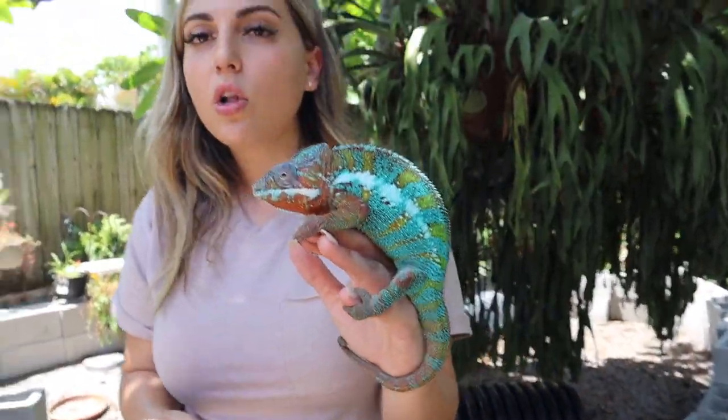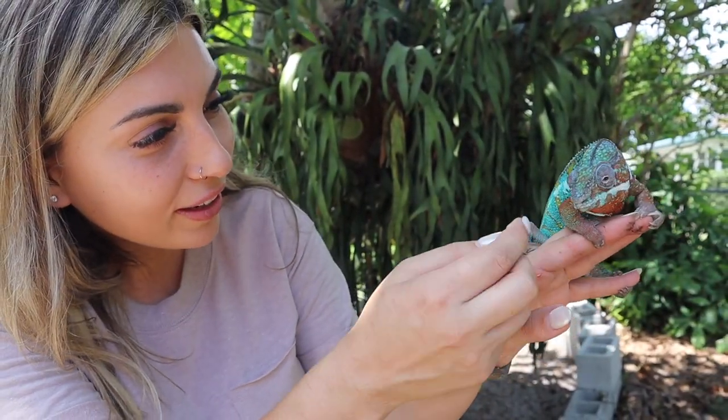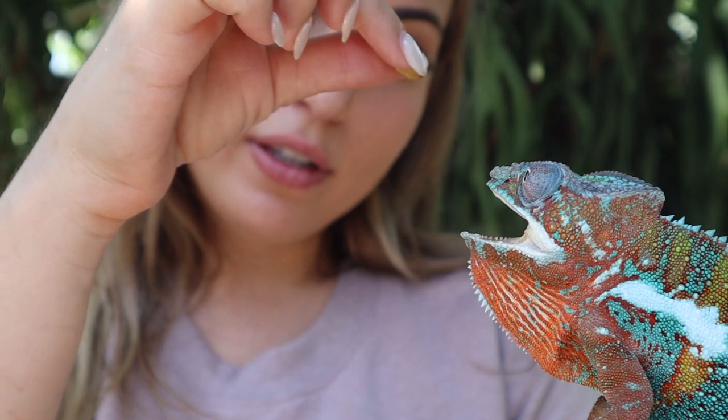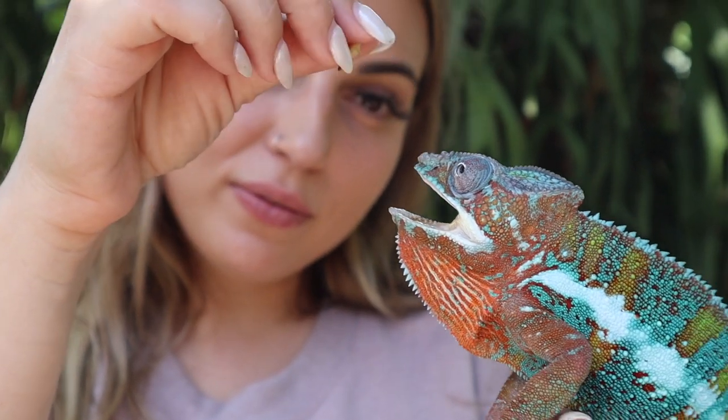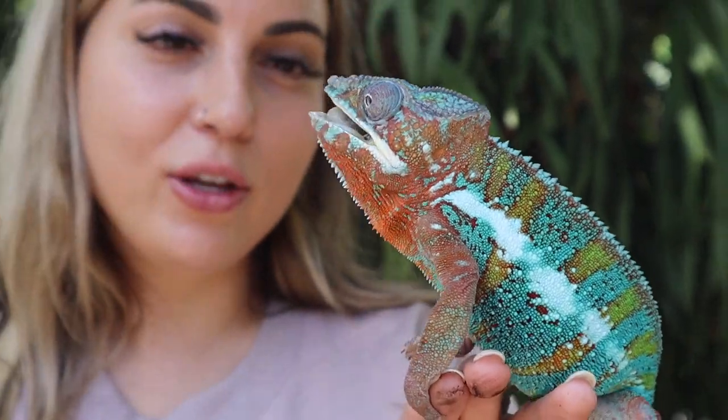He has eye issues — clogged tear ducts. They try to flush them, so you'll see him readjusting his eyes. Oh, you're hungry — you're trying to eat my nail. Okay, that's not a bug. I don't think he sees very well. How about a worm instead? You're being very eager. There you go. Good job.